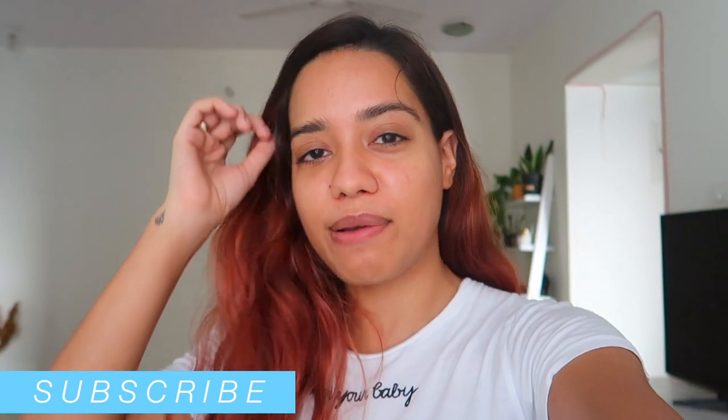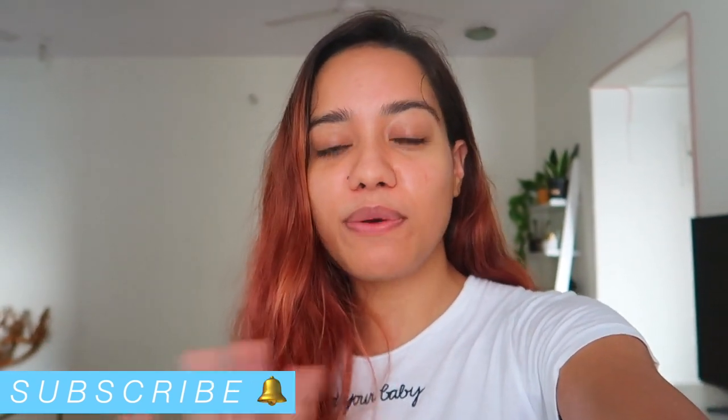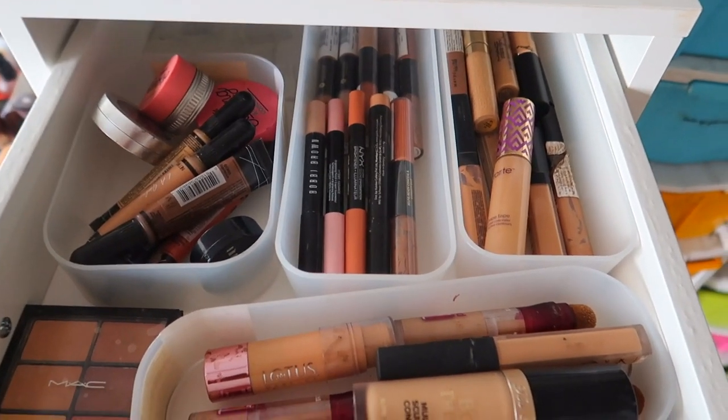So your wish is my command! Before we get into it, please make sure you are subscribed to my channel and don't forget to hit the bell icon so that you are notified whenever I have a new video out. Without any further ado, let's jump right into it.